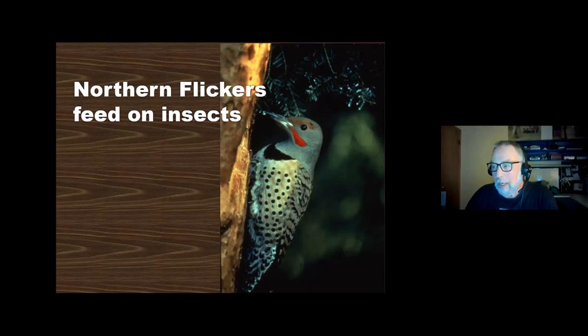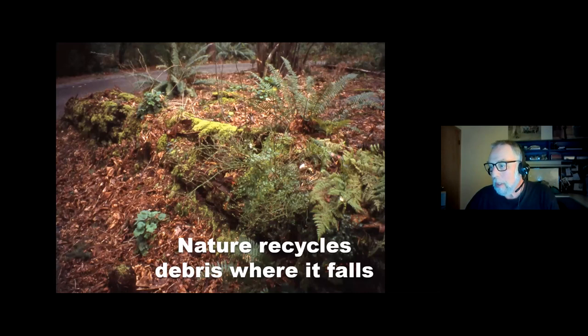The northern flicker is a bird you'll see in your yard a lot, foraging on the ground for ants. When I do outreach in the springtime, half the time people ask, 'What's that bird hammering on my chimney cap or basketball backboard?' Woodpeckers don't really sing to attract mates — they drum to attract mates and declare territory. I've had people say that bird is so dumb, he'll never find insects in there. But he's not looking for insects — he's looking to pick up chicks, basically.